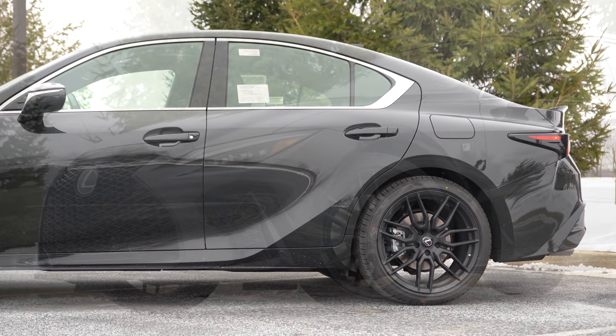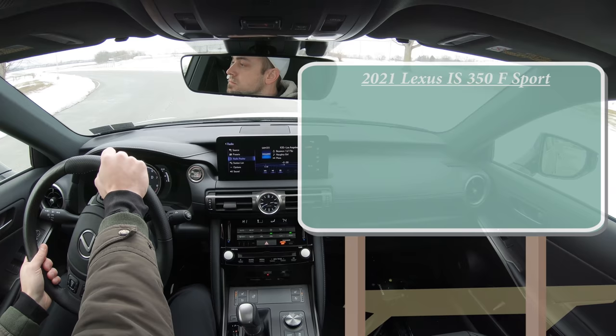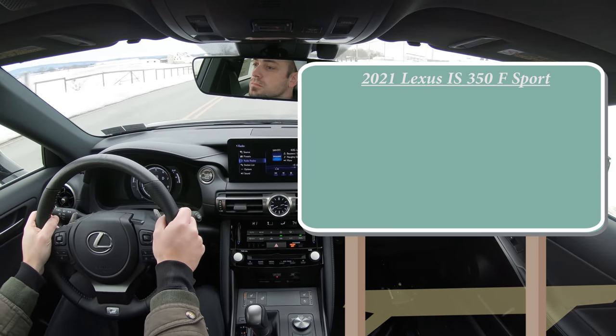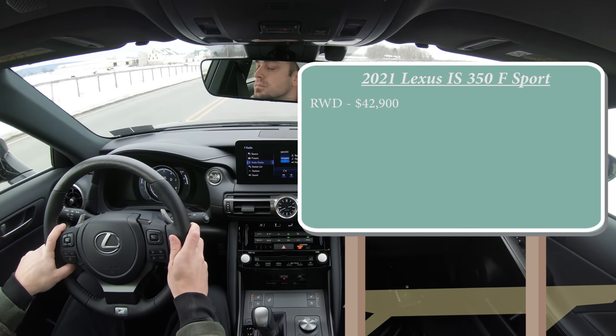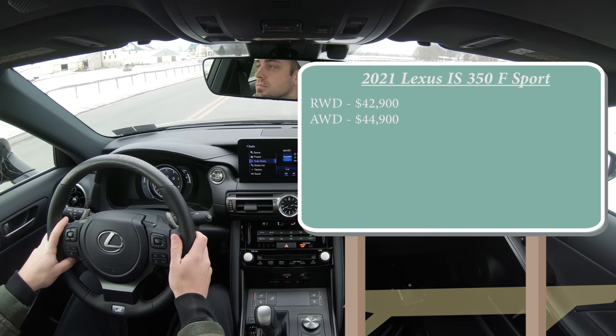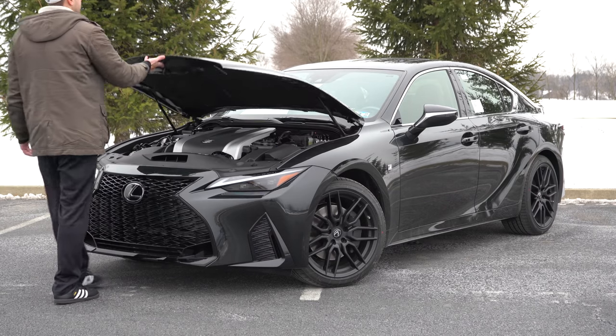Starting with pricing, when it comes to the IS 350 there are two different configurations. There is the rear-wheel drive configuration starting at $42,900, and then there is the all-wheel drive — which we have today — starting at $44,900. Regardless of configuration, the powertrain is going to be the same.